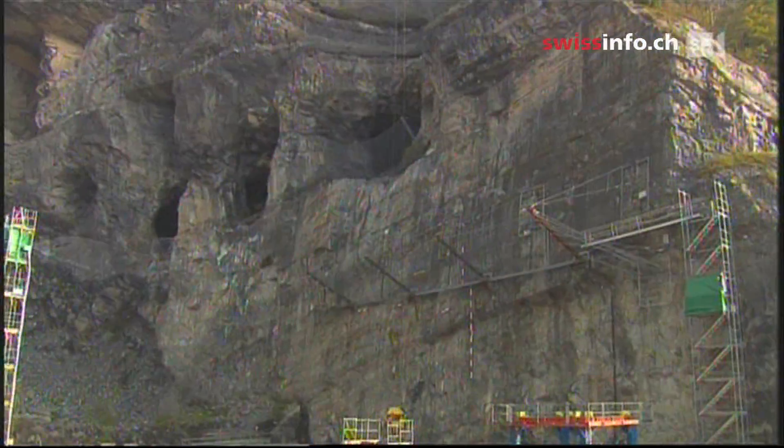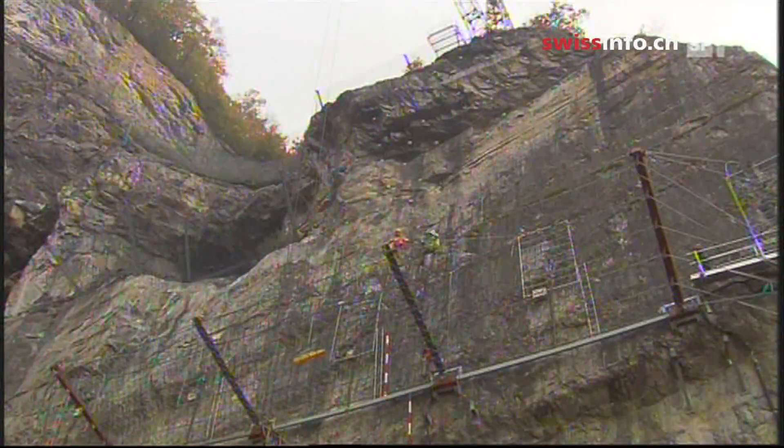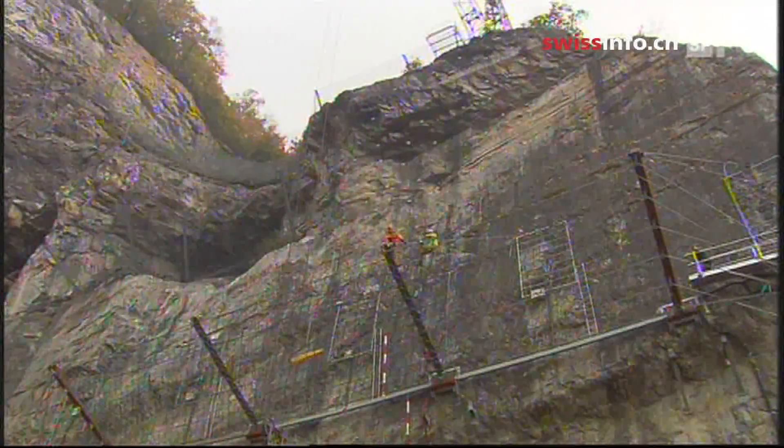In a quarry above Lake Wallen, researchers together with protection net producers are testing a new system that should manage to hold back 16 tons.